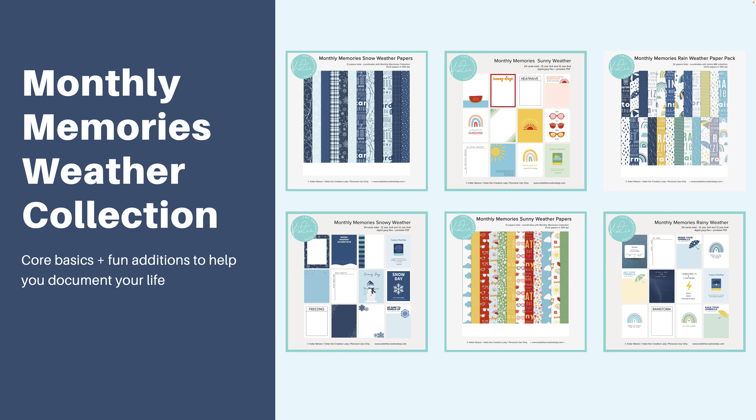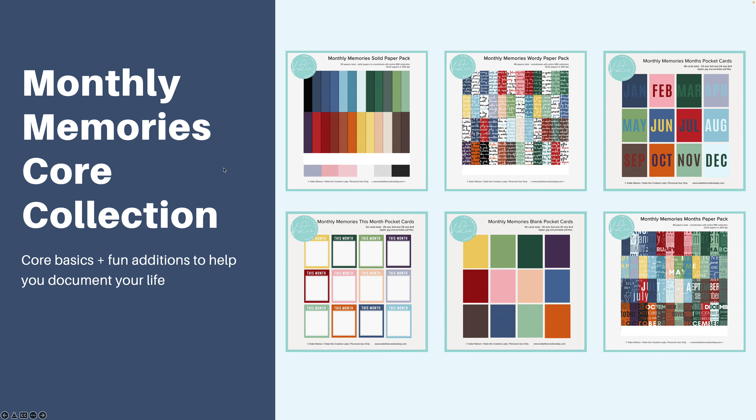I have designed a weather collection of fun additions that go with my monthly memories core basics. I have collections for three different types of weather: snow, sun, and rain, and they all mix and match with the monthly memories core collection of solid papers, monthly papers and cards, and basic journaling cards. I use these a lot for my month in review layouts and I include a lot about the weather in those same layouts as well.